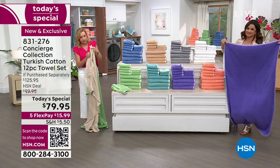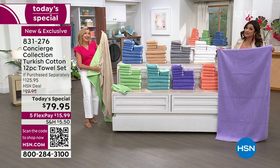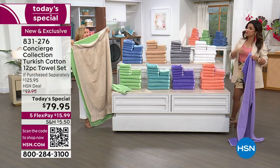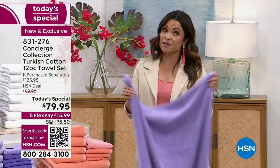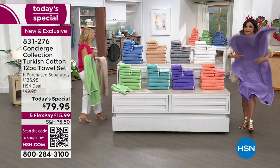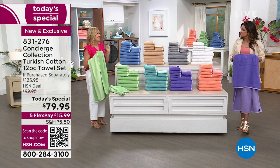Think how much you pay just for a regular towel. Turkish cotton is not a regular towel. These break down to $6 and change per towel in this set. And this is going to be our new standard going forward with Concierge Collection — we're going to give you these oversized towels. These are also Oeko-Tex Standard 100 tested, which means everything that went into these towels is safe. You can use these on your baby, sensitive skin.